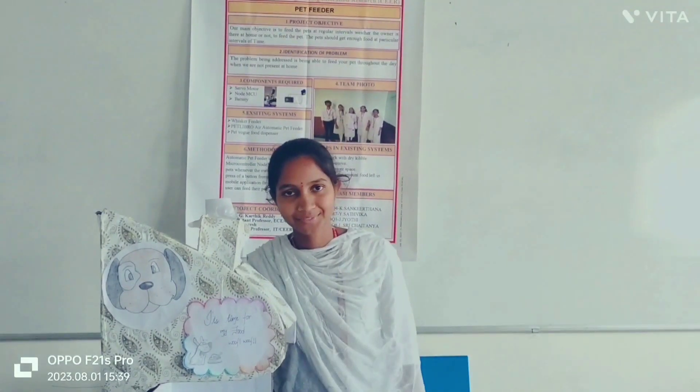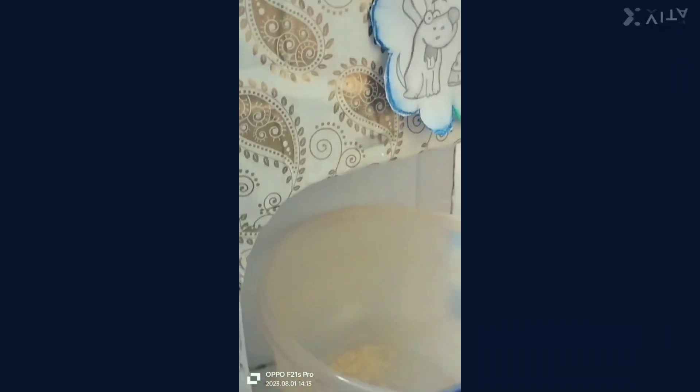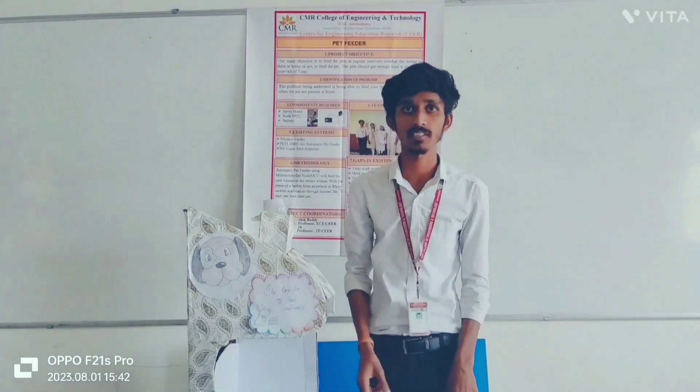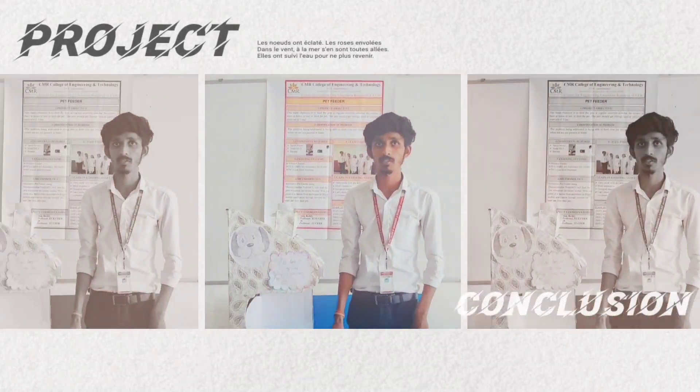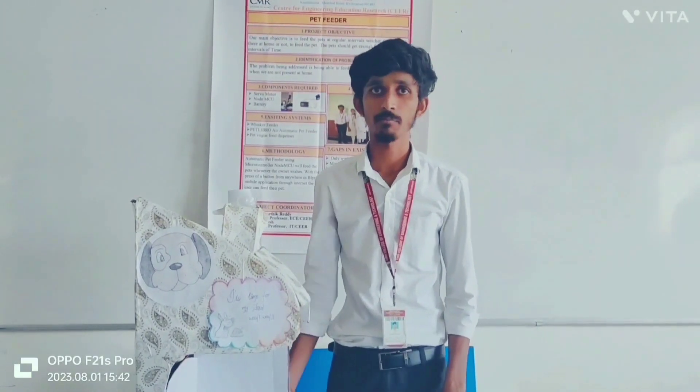Pets can have their food whenever the owner provides it. I am from Team 13. Our main aim is to bring this pet feeder at an affordable price for middle-class families. Those who want to give it a try can use our pet feeder, which costs around 400 rupees, which is very much cheaper than other pet feeders available online that cost about 5,000 rupees.